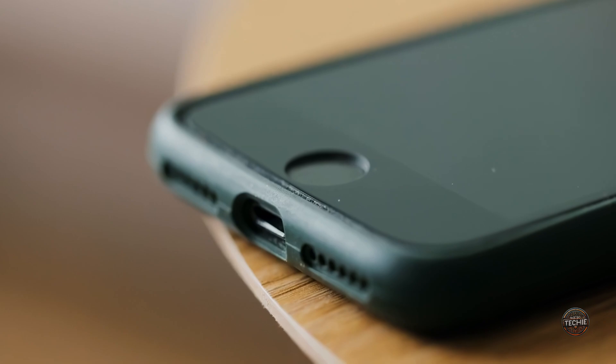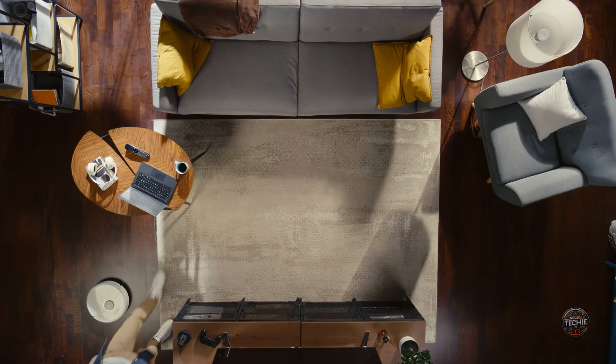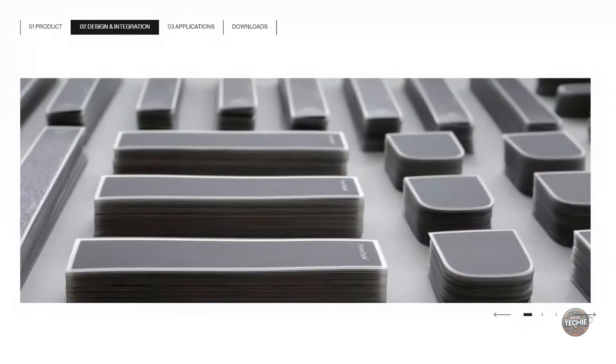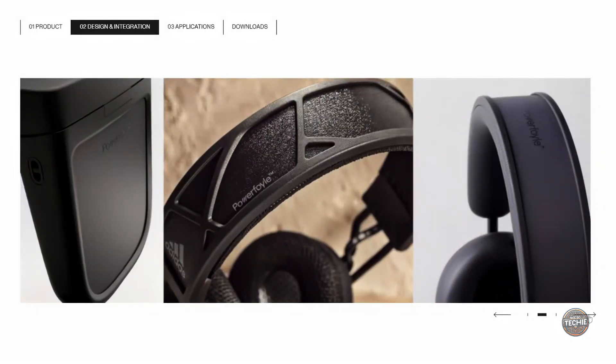What if your gadgets never need a plug again? These cells are now integrated into products like headphones, wireless speakers, and bike helmets.